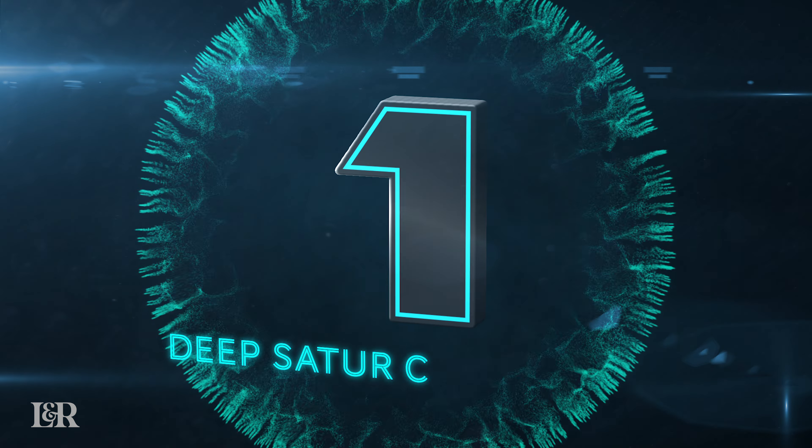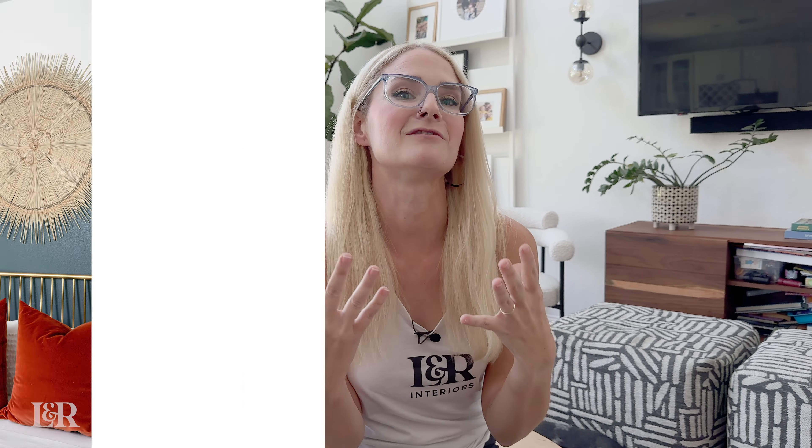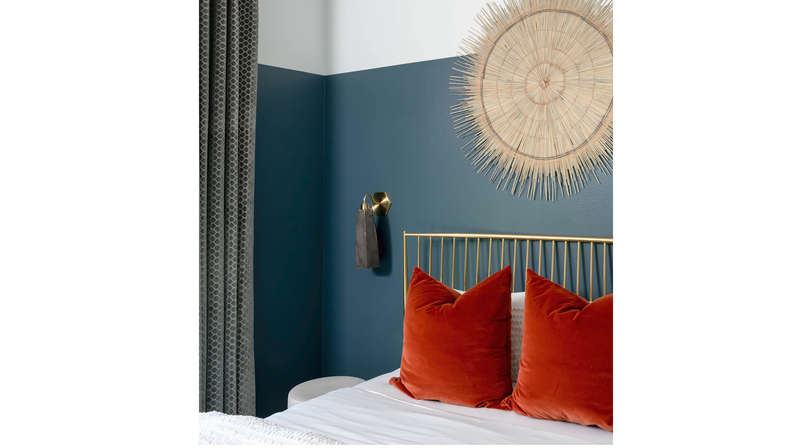The number one trend that we're seeing throughout this year is deep saturated colors in interiors. Moody is a word that we're hearing over and over — more moody rooms help with that community vibe and that intimacy vibe. We're seeing lots of dark grays, dark blues, a lot of dark rust, oranges, warmer colors, plums. We just recently did a proposal to do a deep plum bathroom that we were stoked about. So we're seeing this kind of come in all shapes and forms for all different rooms in the house.